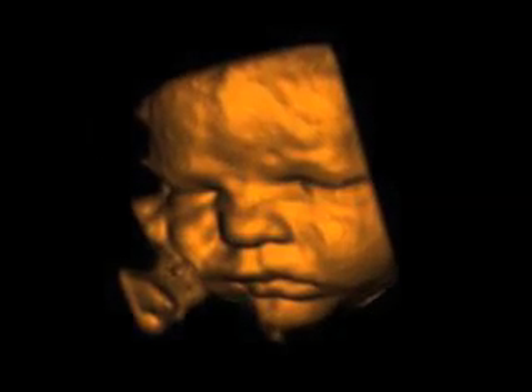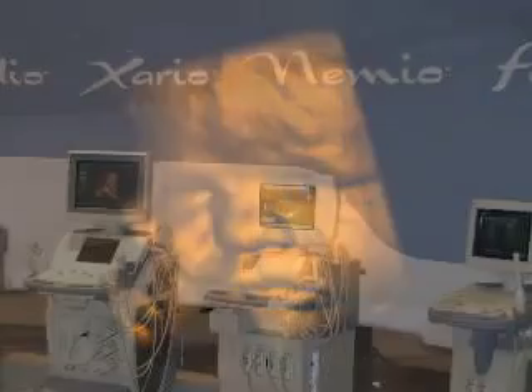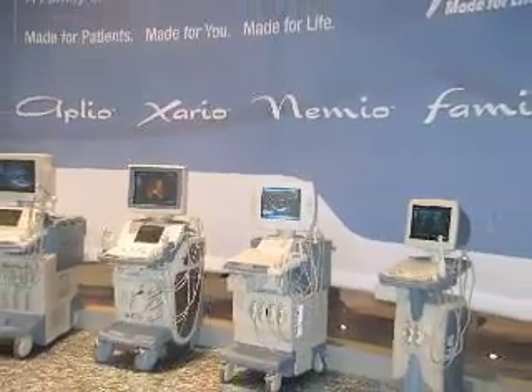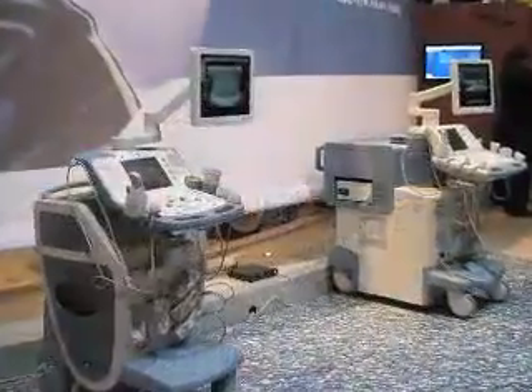We're also showcasing our brand new Xario system, which is new for RSNA. It's a premium product that we launched in the summer, and there's a lot of technology migration from the flagship product, our Athleo. Additionally, we are highlighting its 4D capabilities. Both the Athleo and the Xario are featured with 17-inch TFT displays on articulated arms, and the goal is to improve ergonomics and reduce work-related stress injuries.